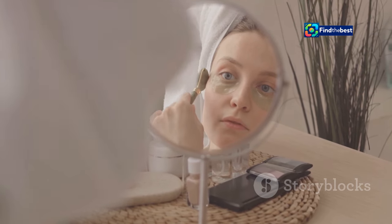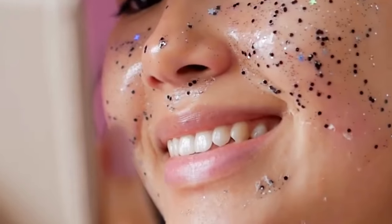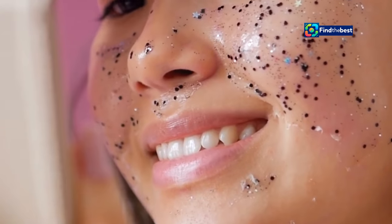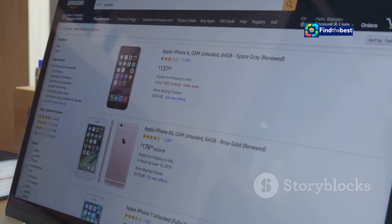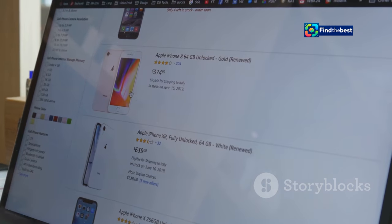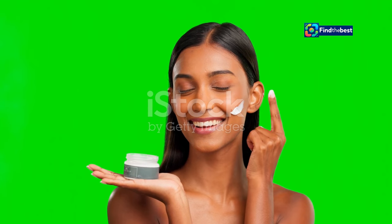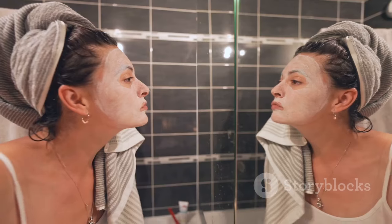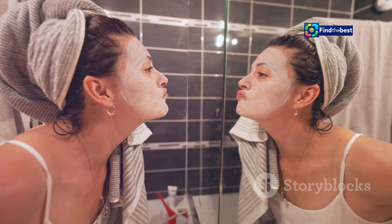Don't wait another day to experience the transformative benefits of the Bio Dance Bio Collagen Real Deep Mask. Head over to Amazon now and take advantage of the incredible sale price before it's too late. Join the thousands of satisfied customers who have already discovered the secret to radiant, youthful skin. Your journey to a more confident, glowing you starts today.